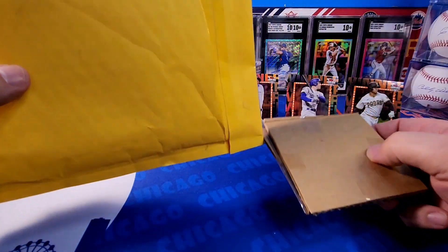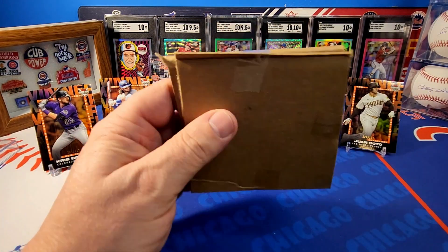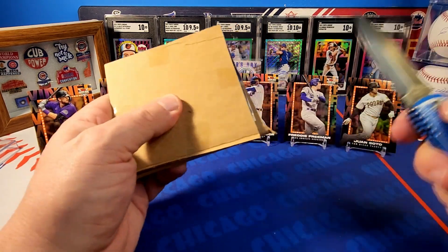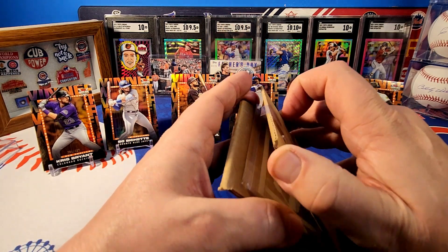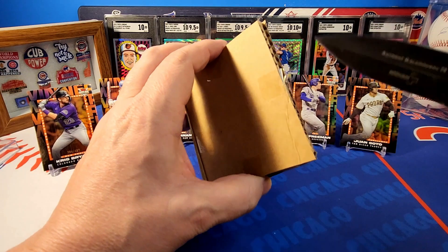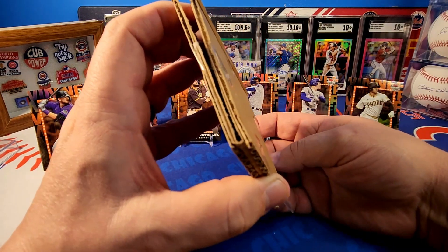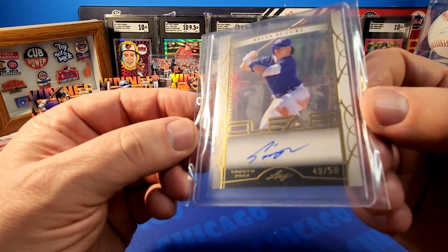Alright, let's get into this eBay pickup. This is someone I PC and it's an autograph card. I don't have any other autos of him, and he does not sign for Topps so this is not a Topps card. He's a PC player of mine for the Cubs. Let's see if we can get this tape off here — pretty low numbered card. This is a Seiya Suzuki — this is a Leaf card, Leaf Clear. Let me get this out of the top loader.